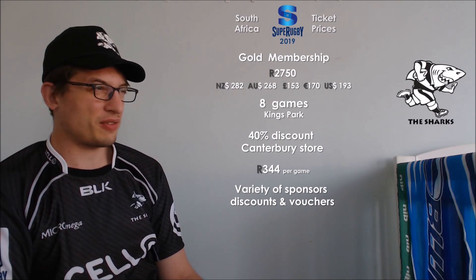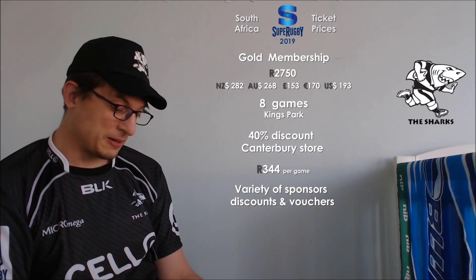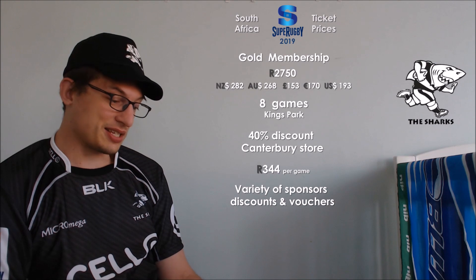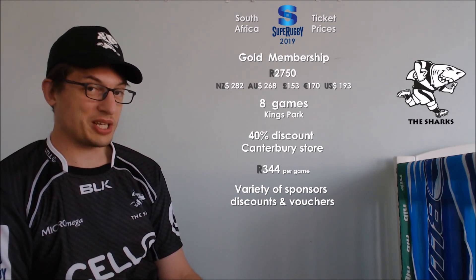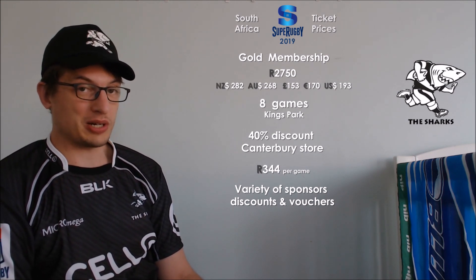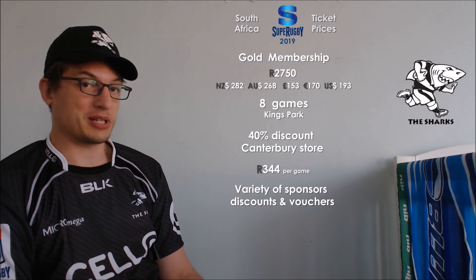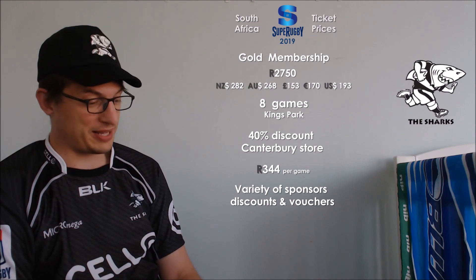There's hotel stuff, wildlife park — all kinds of stuff associated with the sponsors. If there's one thing I noticed from doing this video after I've done the New Zealand ones, it's that the South African teams all have a way, way stronger connection with their sponsors in terms of giving members opportunities to buy stuff cheap and get vouchers. It's almost like buying a coupon book because you've got so many offers on the table if you buy these tickets.